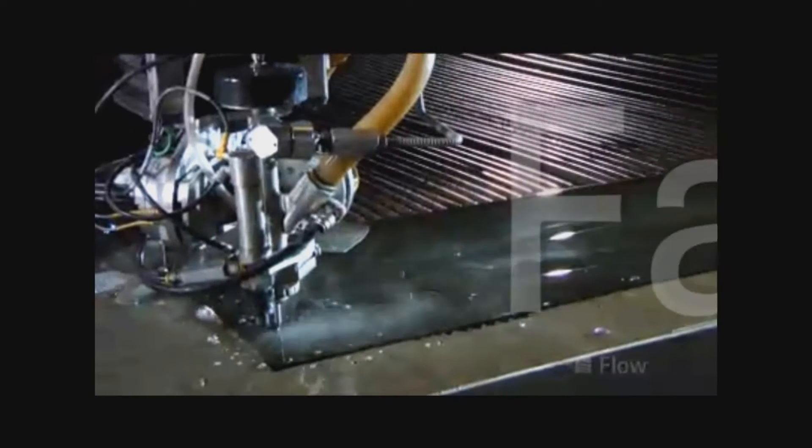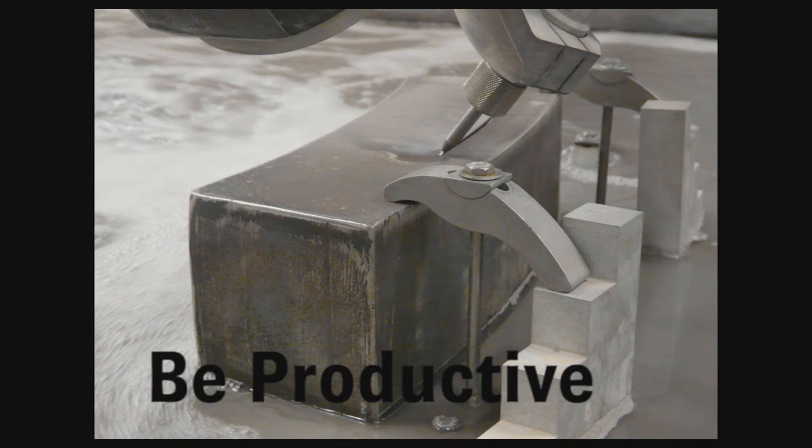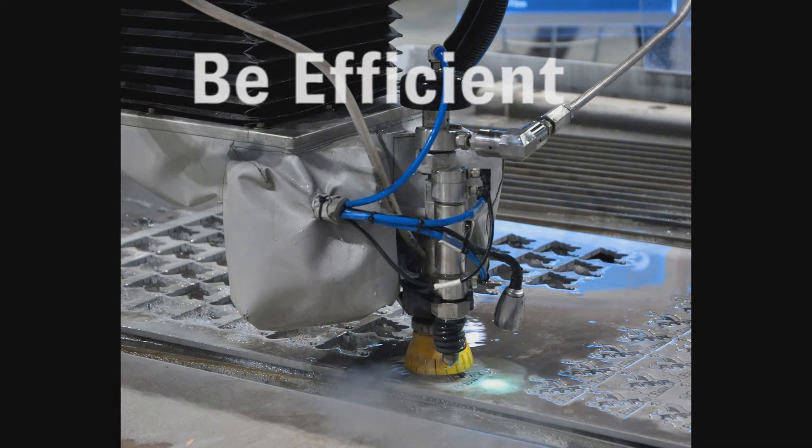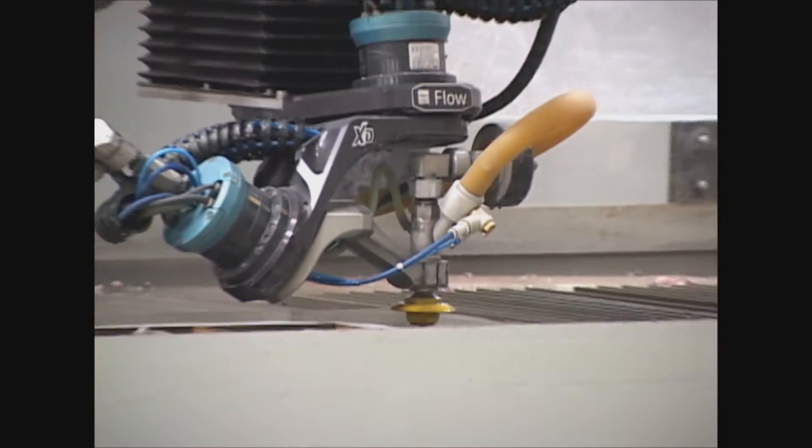Beyond all of that, what if it was fast, extremely accurate and cut with a satin smooth edge? Be productive. Be efficient. How? With ultimate versatility with a Flow WaterJet.